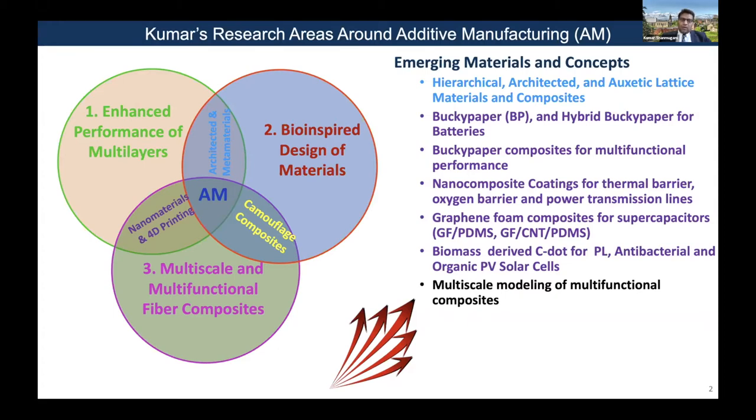I would like to show you a couple of examples for each of these categories. We also explore some emerging materials and concepts, such as color changing composites — we call camouflage composites — architected and metamaterials, nanomaterials, and 4D printing.